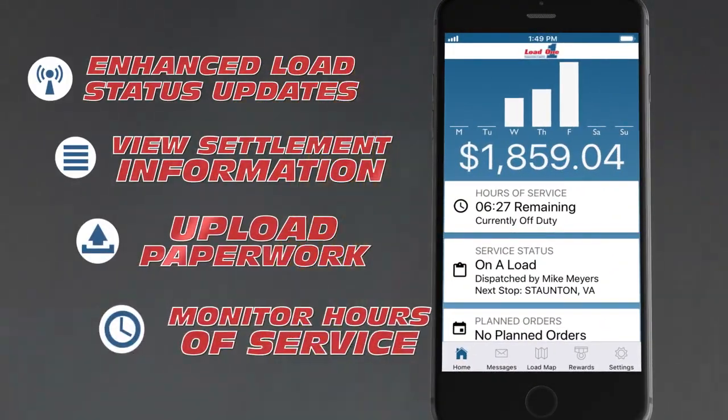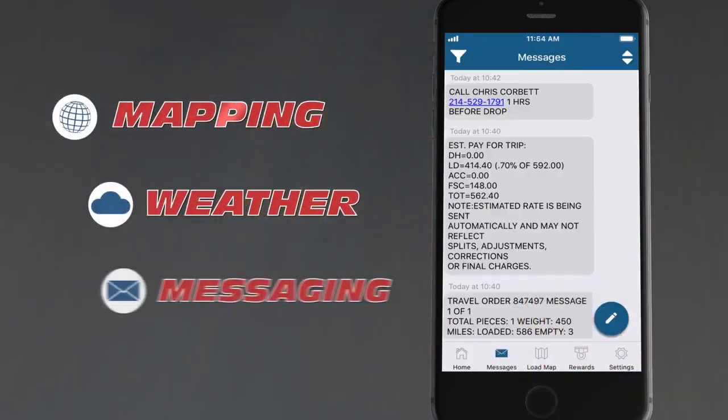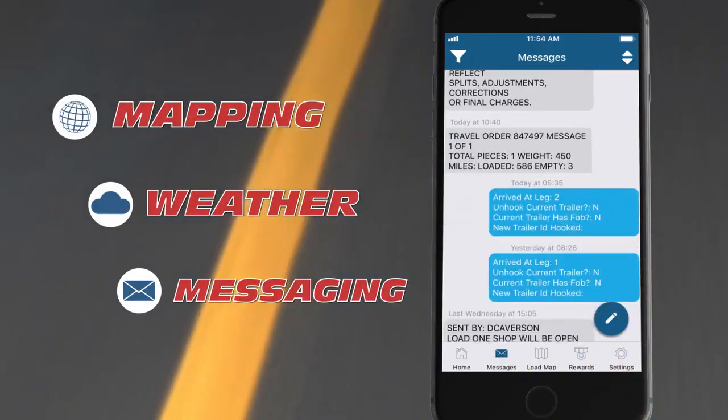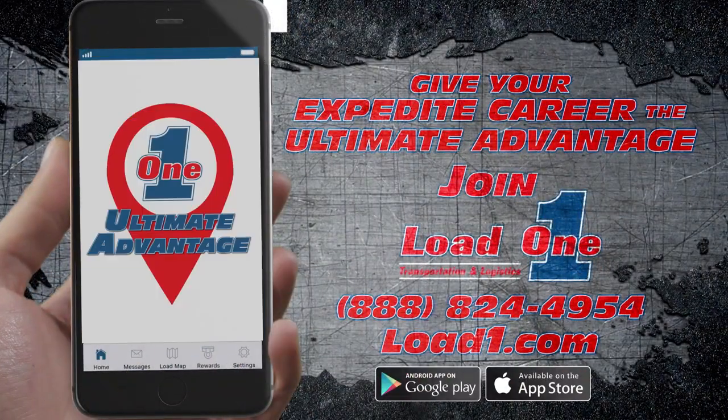The revolutionary Ultimate Advantage gives you even more ways to keep moving profitably. No other Expedite carrier has anything even close. So don't wait another day — join Load One Transportation and Logistics and give your Expedite career the ultimate advantage.